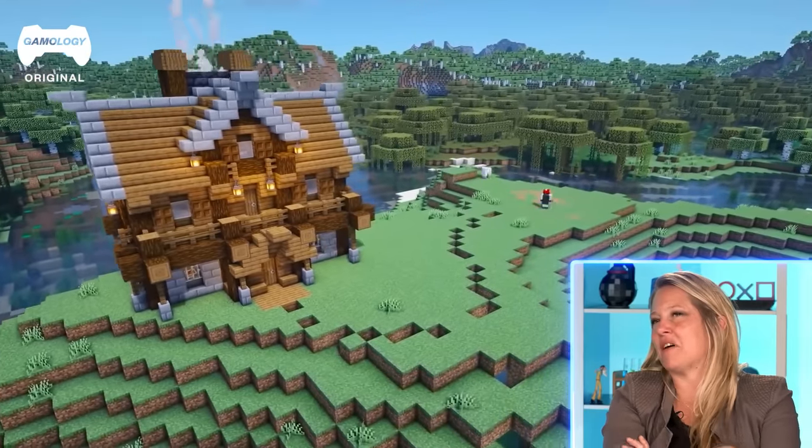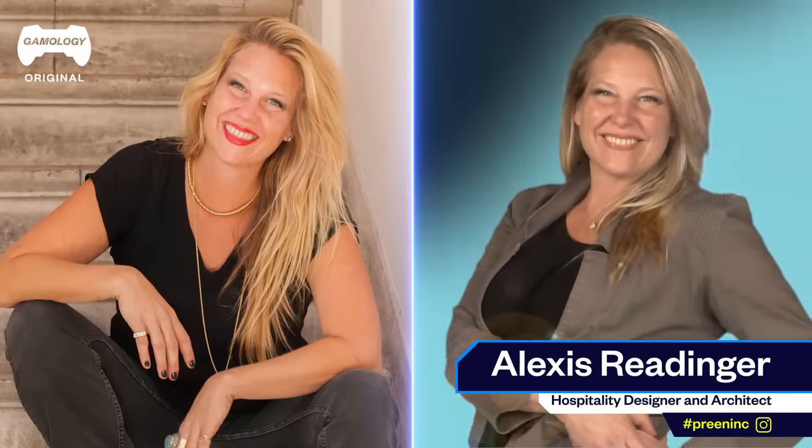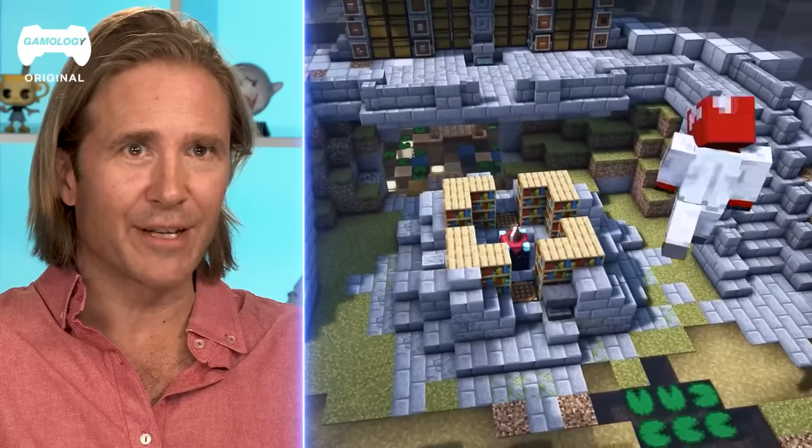I think you could take that to Montana, to the snow. I don't think you need it for this climate. It doesn't seem like the right kind of house for this climate. Hi, I'm Benjamin Ball. I'm an architectural designer and an artist who works in public space. I founded Ball Nogues Studio in Los Angeles. I'm Alexis Redinger. I founded the architecture and hospitality design studio Preen Inc. in Los Angeles. On today's episode of Experts React, we're going to check out Minecraft. I'm excited to watch.